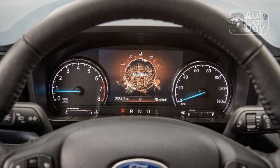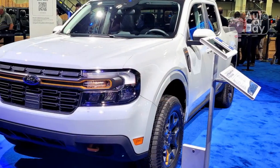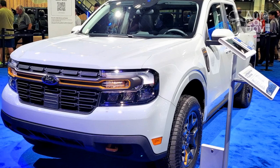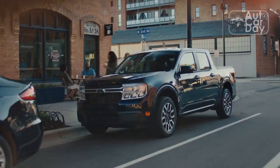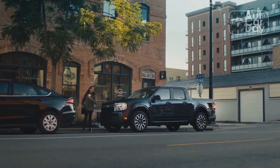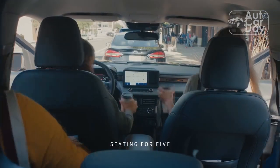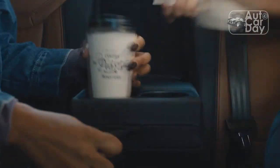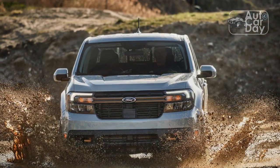Thanks to its unibody construction, the Maverick isn't plagued by the bad behaviors that make many body-on-frame pickups feel like farm equipment when it comes to ride quality. There's no structural shaking over road imperfections and no pogo-ing up and down when the bed is empty — and that's true whether you order the Tremor package or not. Choosing the off-road hardware, though, isn't without compromises.